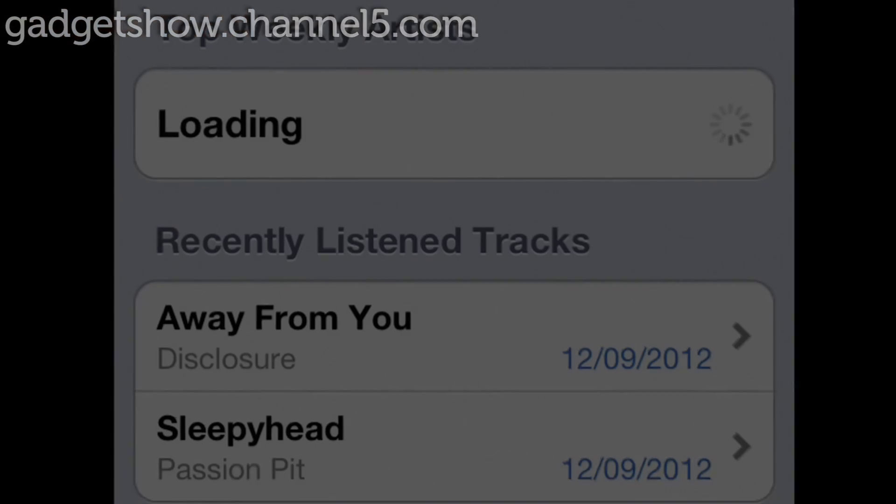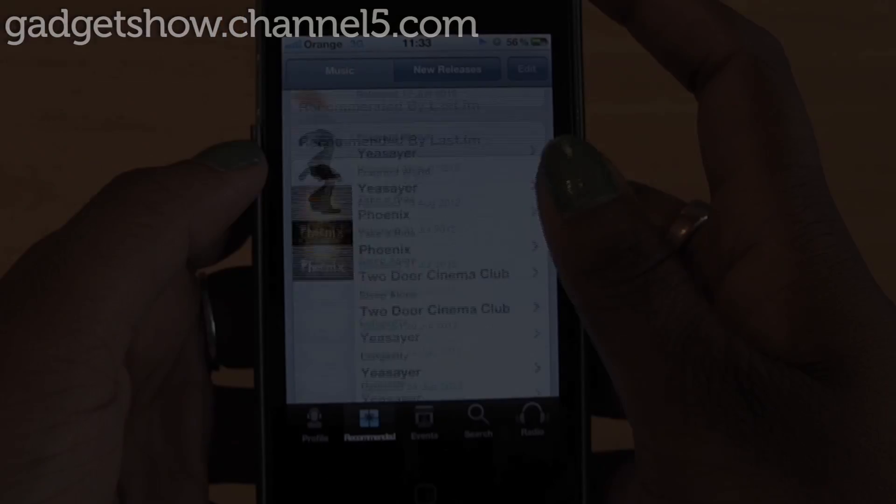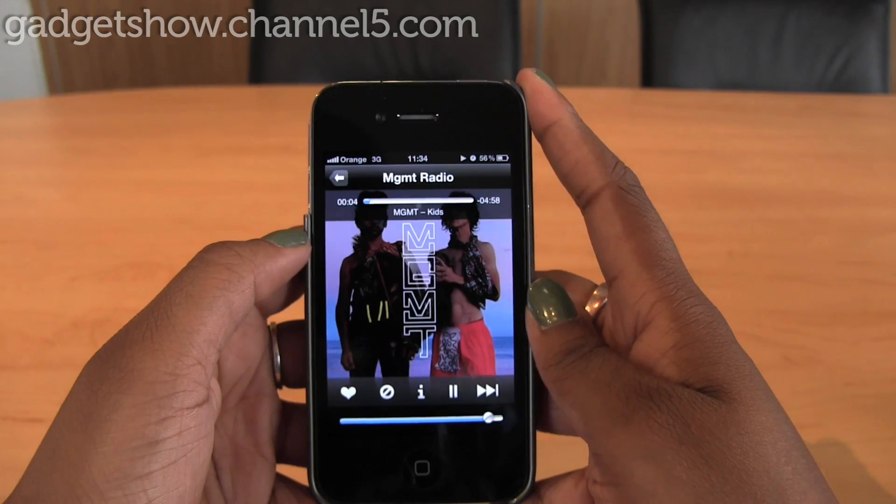And best of all, you can look at your top played artists, albums, tracks recently played, and even see your friends' profiles and their favourite tunes.